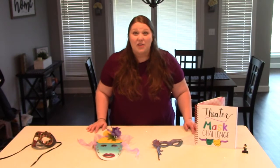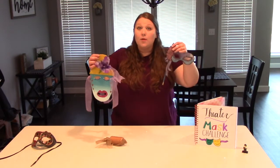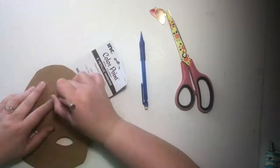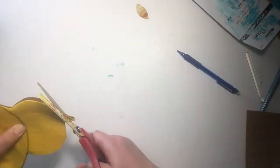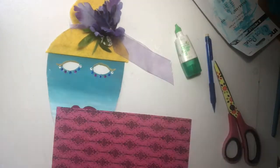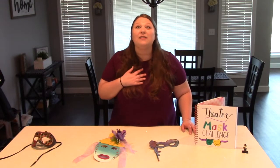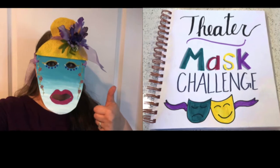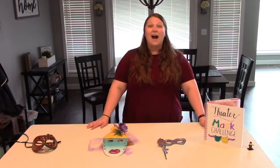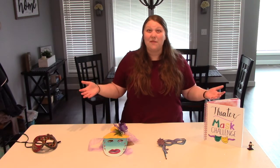Now here's the challenge: I want you to create your own theater mask. You can use paper or cardboard, and colors like crayons, markers, paint, or glitter — anything you have lying around your house. You can make your mask a person or an animal, or something from your imagination. Once you're done, take a picture of it and ask your parents to post it on social media using the hashtag TheatreMaskChallenge. I've listed some mask templates right below this video that you're welcome to print out and decorate.